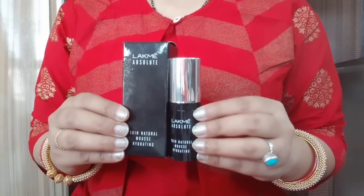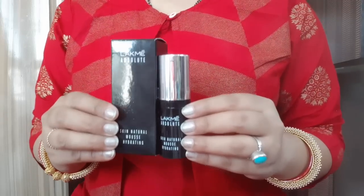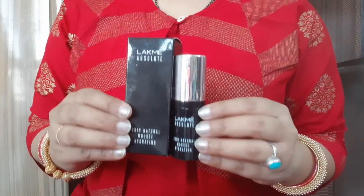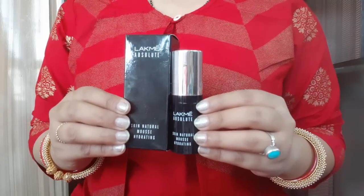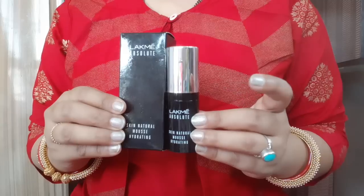If I suggest it for bridal use, it won't be a bad thing. Because for newly brides, this is a super-duper awesome product. It gives a natural, dewy, fresh look. Because in summers, cakey makeup is not good. So you can definitely use it for your wedding.